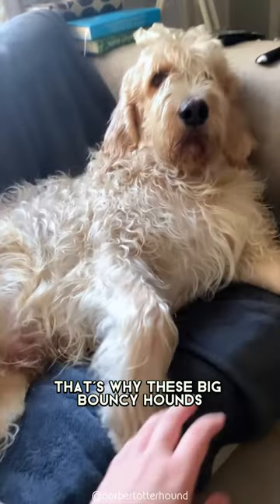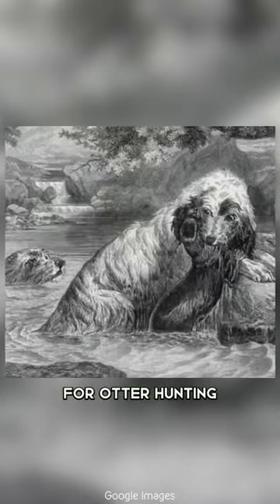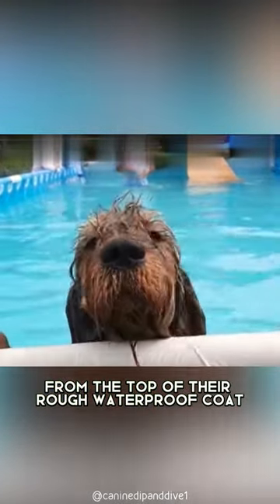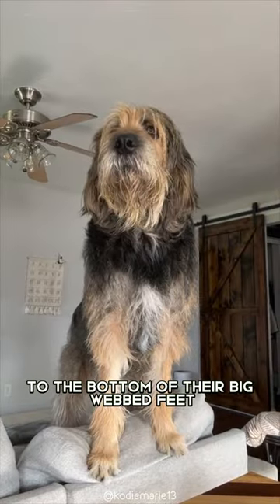That's why these big, bouncy hounds were ideally suited for otter hunting. They were built to be expert swimmers, from the top of their rough, waterproof coat to the bottom of their big, webbed feet.